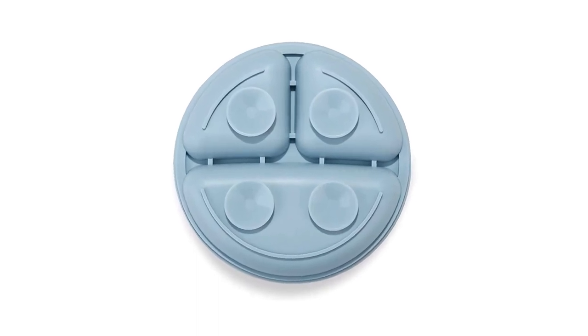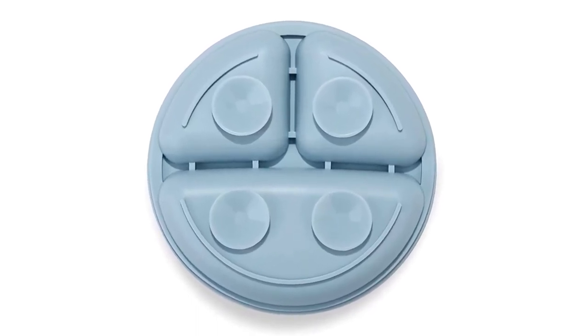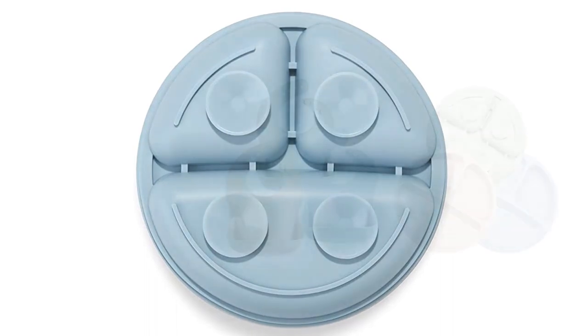Material: Silicone. Brand: Panda Ear. Product Care Instructions: Hand Wash Only.